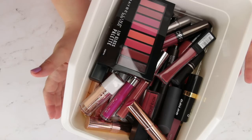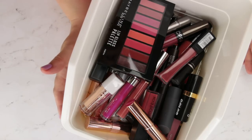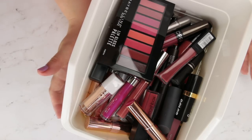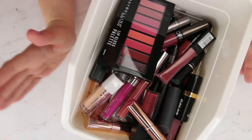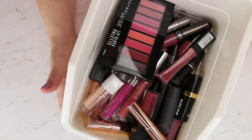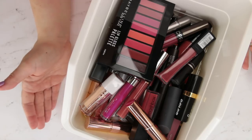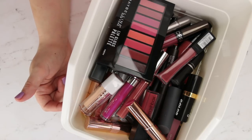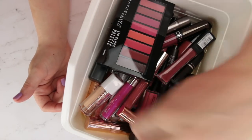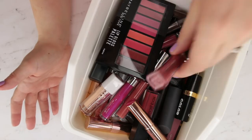We're going to approach this like we have past declutters — divide them out by formula, look at different colors, make sure we're not keeping duplicate shades, make sure nothing has gone off, and divide them into three bins: trash for things that are expired or not working anymore, donate for standard tube lipsticks that can be donated, and then some trash for liquid lipsticks that can't be donated that I just don't want to keep. You can't sanitize a liquid lipstick, so unfortunately that is my only option.